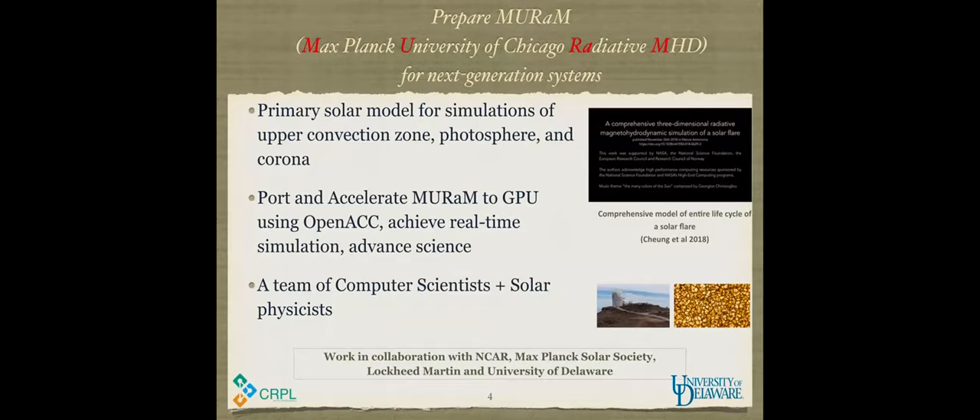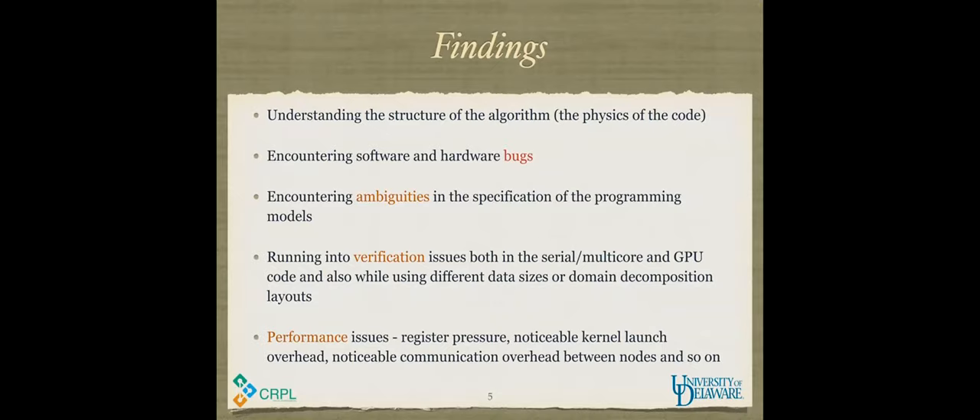There are over 200 scientific codes already ported to OpenACC. If you look up openACC.org you'll find a ton of self-learning materials, slides, recordings, and GitHub resources. In terms of findings, we first had to understand the structure of the algorithm, then encountered tons of software and hardware bugs because the code was migrated to Max Planck, NCAR, and UD machines — all using different compilers, different compiler versions, and dependency packages.